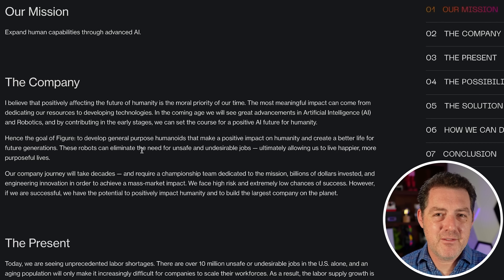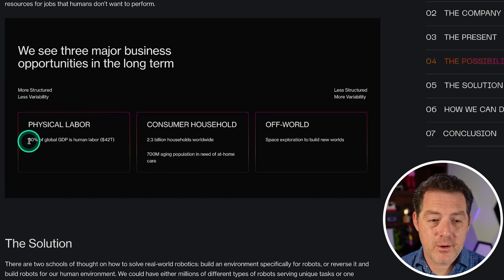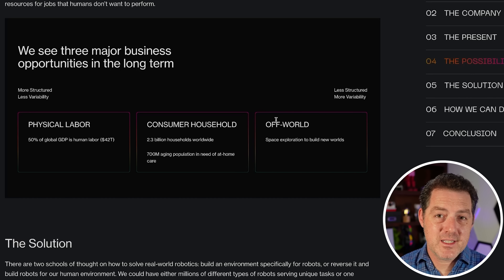It's an interesting future to think about where humans don't necessarily have to do anything. Figure identifies three opportunities: first, physical labor — 50% of global GDP is human labor, worth $42 trillion, and they want to attack that market. Second, consumer household: putting robots in the home. And third, their long-term off-world vision — as humans become interplanetary, robots will play a huge role in exploring and building off-planet.